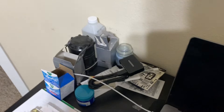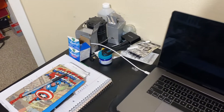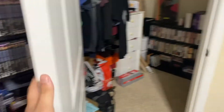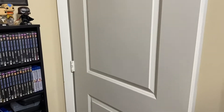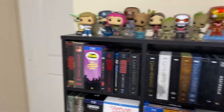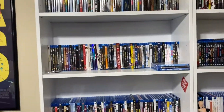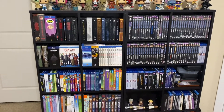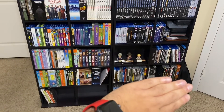Here are my batteries for my hearing aid — I wear a hearing aid. There's also an expired gift card that should be in the trash. Here's my TV show section — so we have the movie section and the TV show section.